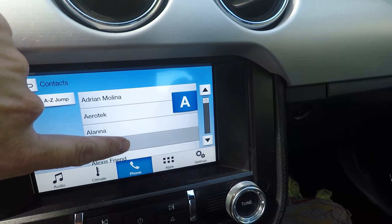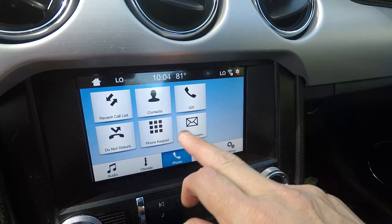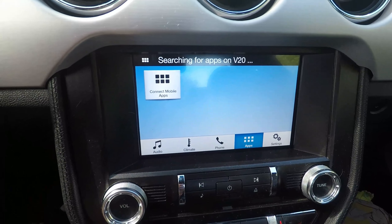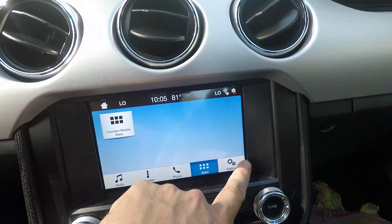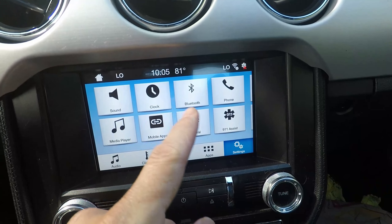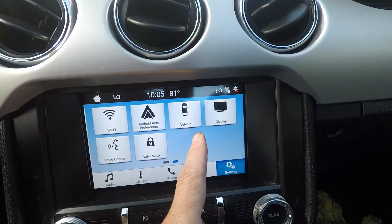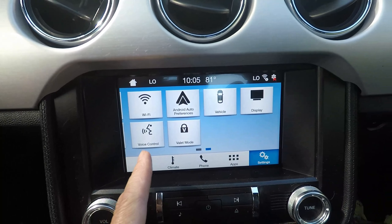It shows all your contacts in here, and you can also do text messages. There are apps — I haven't done any of this yet, I'll have to mess with that later. And you've got all your settings: sound, clock, Bluetooth, phone, 9-1-1 assist, general settings, media player, mobile apps, Wi-Fi, Android Auto, preferences, and vehicle settings.